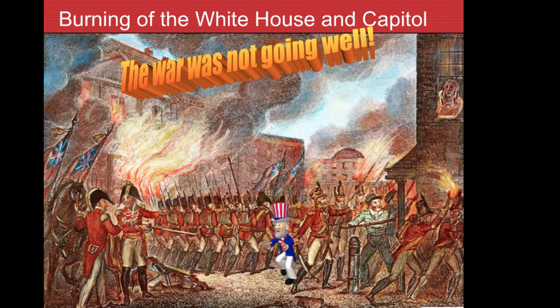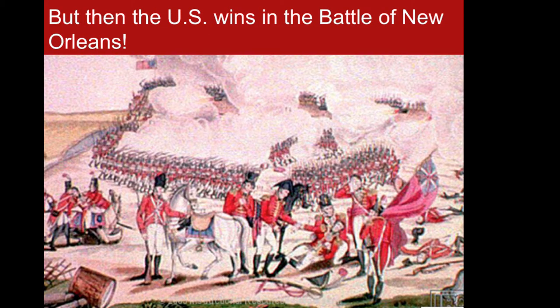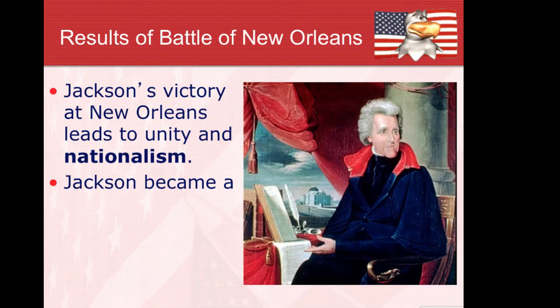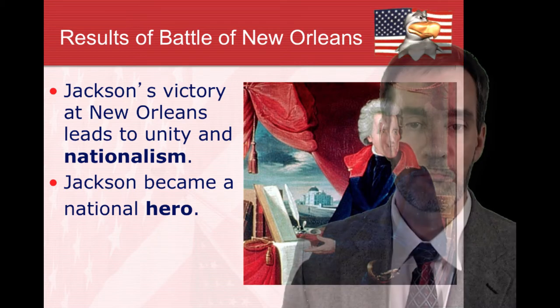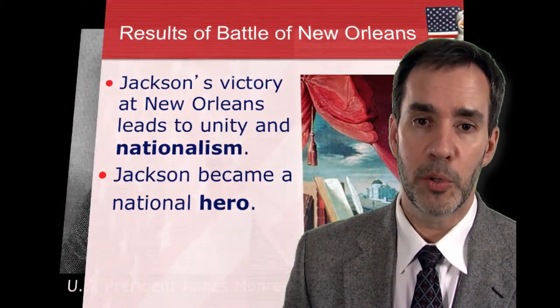The war was not going well at all — you know that's true whenever the White House and Capitol building are on fire. However, all's well that ends well. The Battle of New Orleans was a huge American victory led by General Jackson, propelling him to national hero status. The country ended the war proud and very nationalistic — they had held their own against the British one more time.